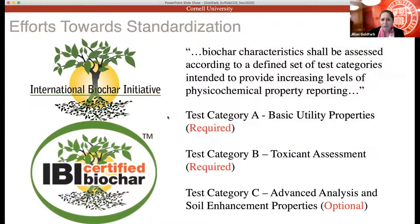The efforts towards standardization include an International Biochar Initiative in the US, as well as efforts within the scientific community. I've chosen the IBI standard to go through because it's one we use frequently in our laboratory. The IBI will certify a biochar if basic properties meet certain physical, chemical, and biological categories. There are three test categories: the first covers basic properties, the second asks whether it's toxic and will it kill plants, and the third is more advanced analysis for soil enhancement — those are optional.